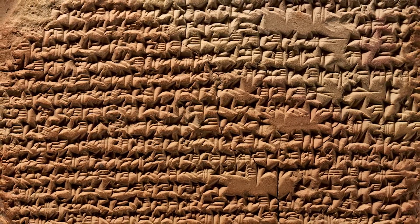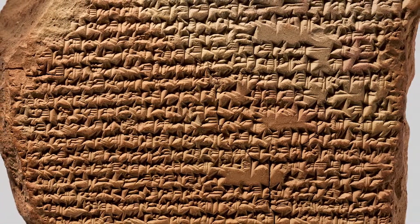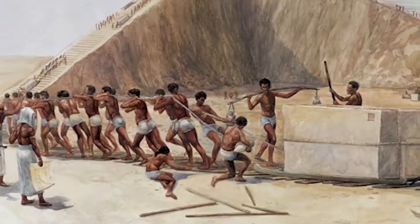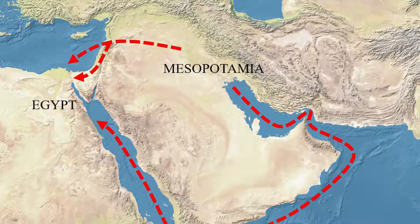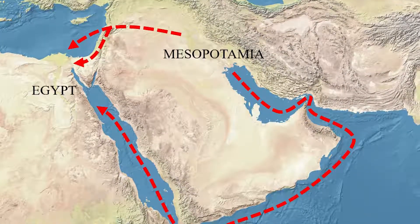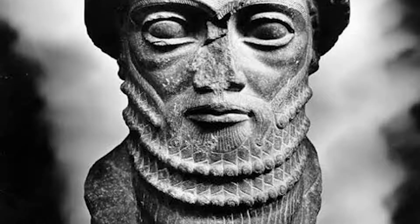The earliest documentation of ice houses was written on a cuneiform tablet that dated back to 1780 BC. On the tablet, it recorded the construction of an ice house in the northern Mesopotamian town of Turka. It was built under the order of Zimrim Lim, the king of Mari, and it was said that never before had any king built such a building.